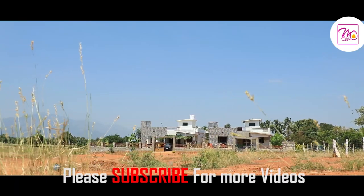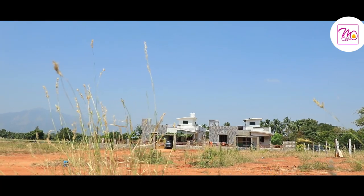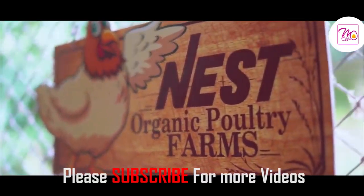Hi friends, in this video we created a high-profit business. This is a poultry farm business, and it is a natural plant. We created a Nest Organic Poultry Farm Company.